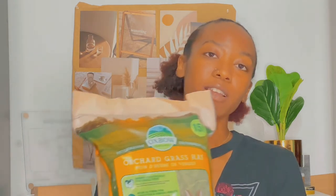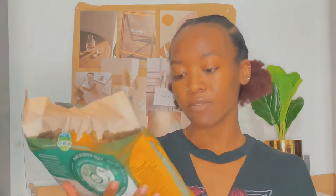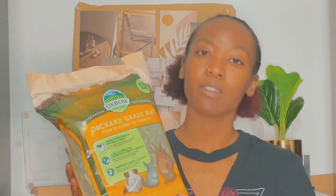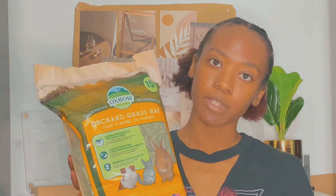I also got another bag of orchard grass hay. I use this for Rhino my hamster — it goes inside his enclosure mixed in with the bedding. I got a small bag, the 15-ounce size. I don't really need the larger bag because I don't go through a lot of it. This actually usually lasts a very long time — a few months before I start running out.